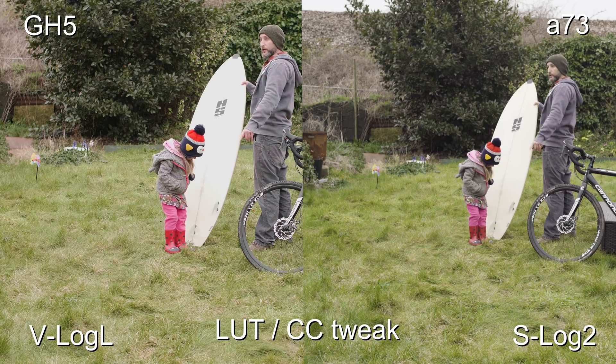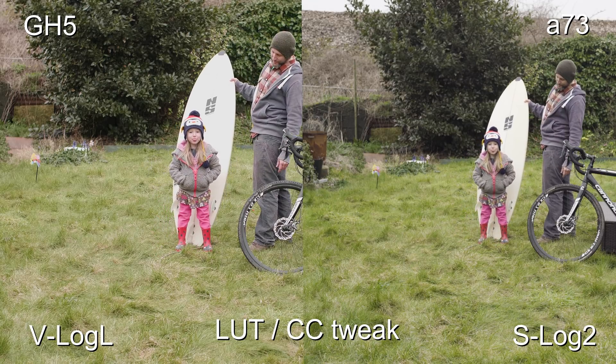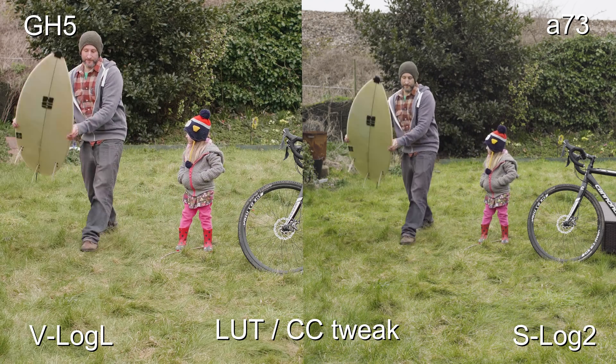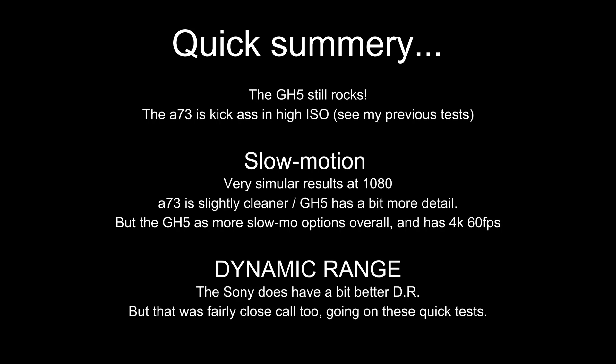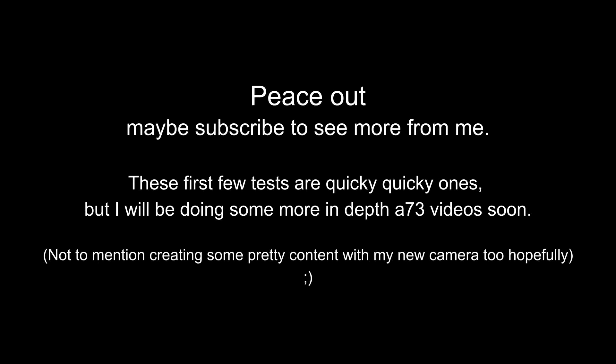Well, there you go. I just wanted to rush through these tests — they're just quick ones I grabbed in the garden today with my daughter before the snow came. In general, I'm loving the new camera. I'm going to be keeping hold of my GH5 because I love that camera — it does things the Sony can't and vice versa. I mainly bought the Sony A7 III for the low light ability, and it's certainly living up to those expectations. I hope those tests were useful. I know a lot of people are interested in this new Sony camera, and there'll be some more tests and hopefully some pretty shots coming soon too.